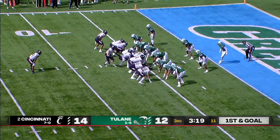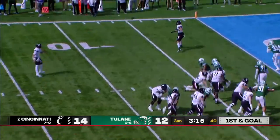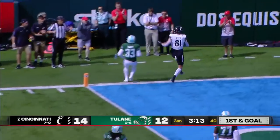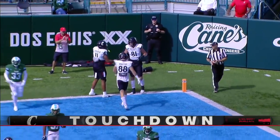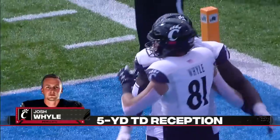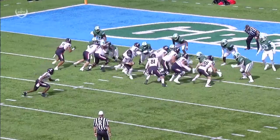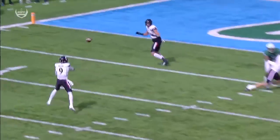Thirteenth play of the drive — Wiley was the motion tight end. Ritter has Wiley wide open. Touchdown! Back-to-back two-touchdown games for Josh Wiley, the leading receiver for this team in 2020, scoring easily out the backside.